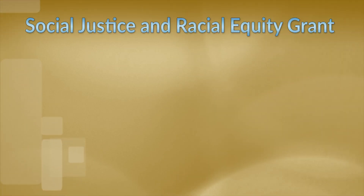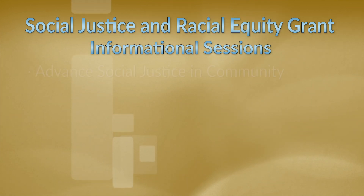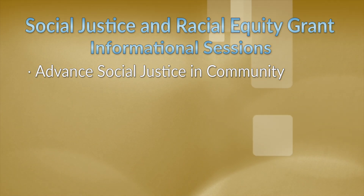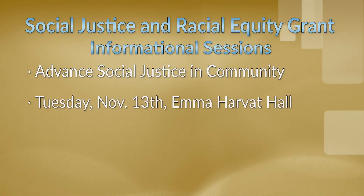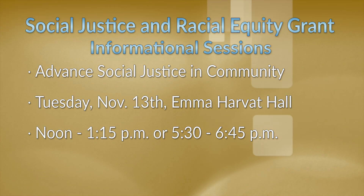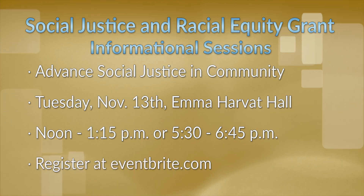Informational sessions are now being offered to help your organization apply for the City's Social Justice and Racial Equity Grant. The grant was created to advance social justice and racial equity in the community with the purpose of encouraging, empowering, and engaging social justice. Sessions are Tuesday, November 13th from noon to 1:15 p.m. or 5:30 to 6:45 p.m. at Emma Harvitt Hall. Although encouraged, attendance at meetings is not required to apply. You can register by going to Eventbrite.com and searching Social Justice and Racial Equity Grant. Applications open on December 3rd.